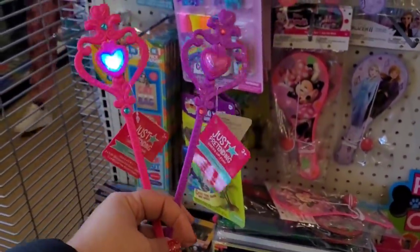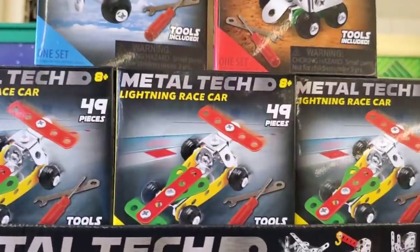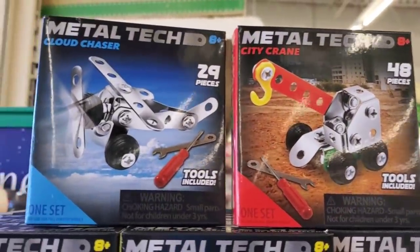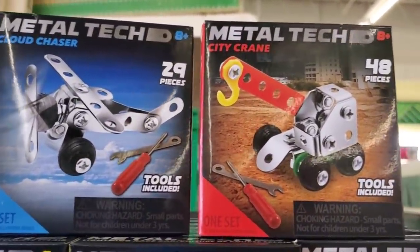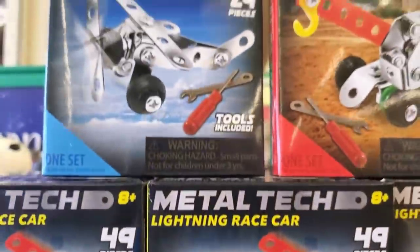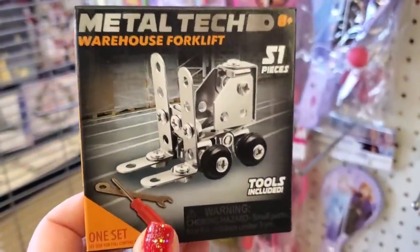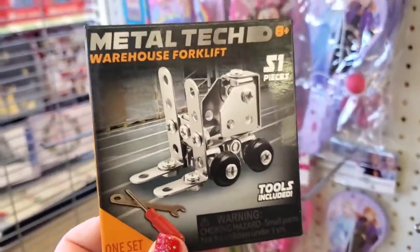I'm definitely picking up some of those light-up wands — they're amazing! Look at how cool these little metal tech projects are: they have the Cloud Chaser, the City Crane, and the Lightning Race Car — super cool. If you have a forklift driver in your life, you could pick this up as a gag gift — how cute is that!